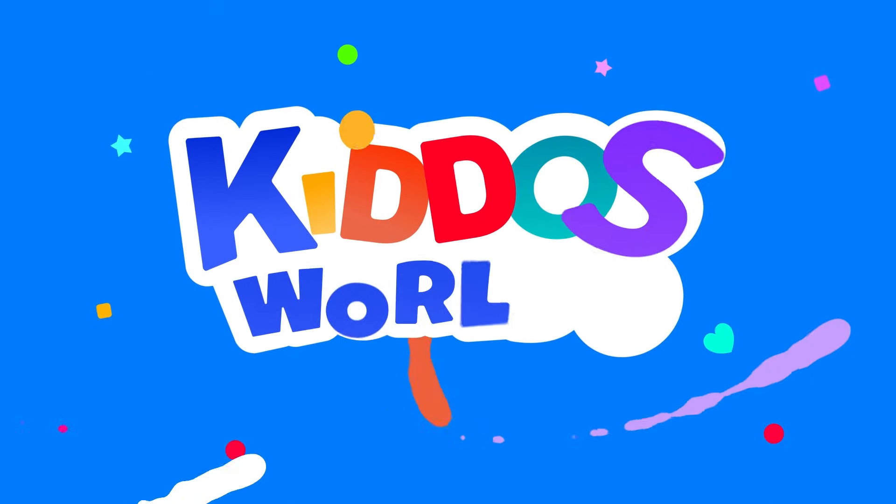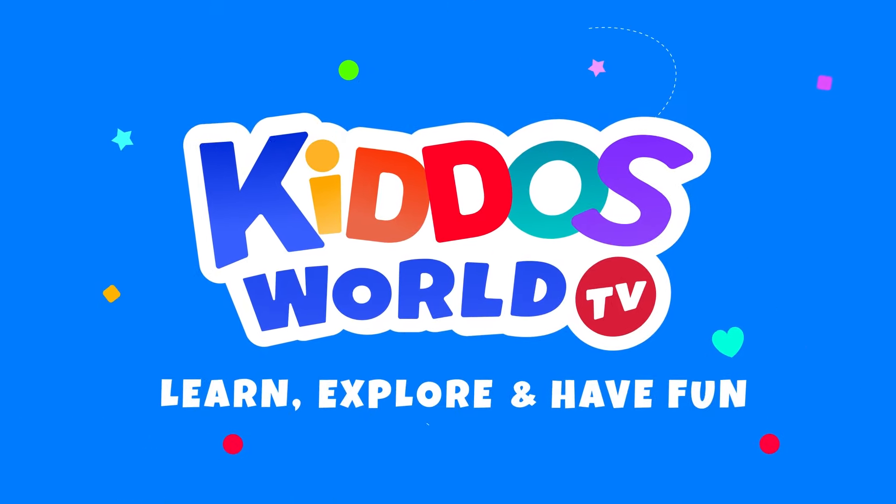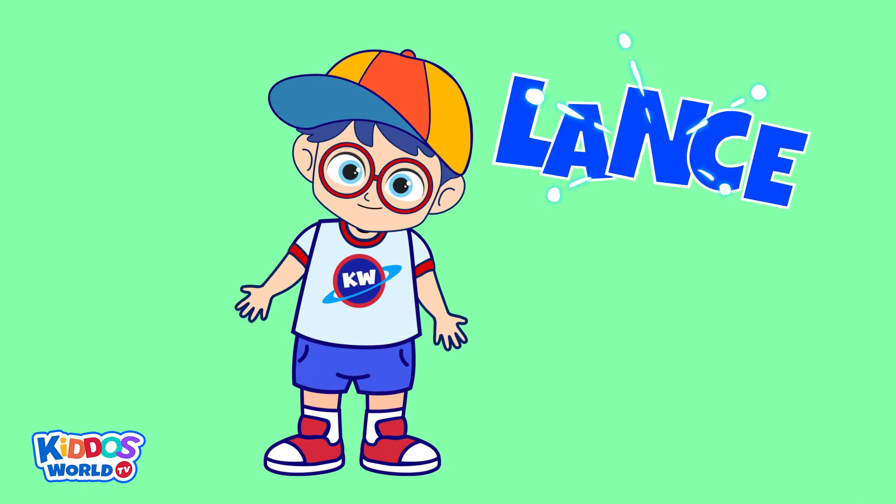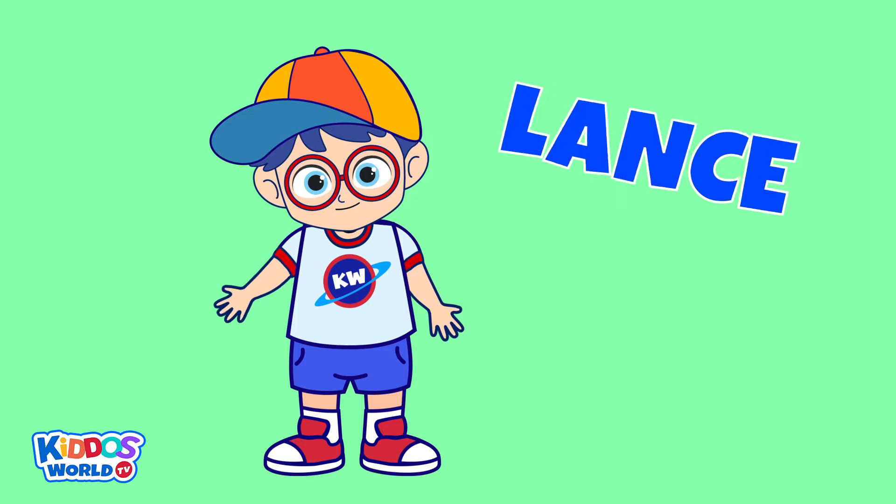You're watching Kiddos World TV! Hi, Kiddos! My name is Lance, and welcome to Kiddos World TV.